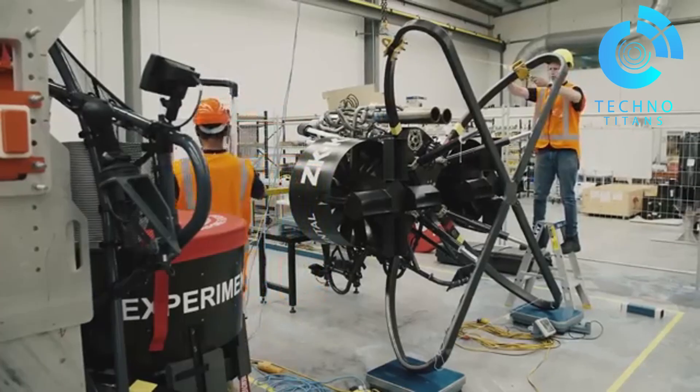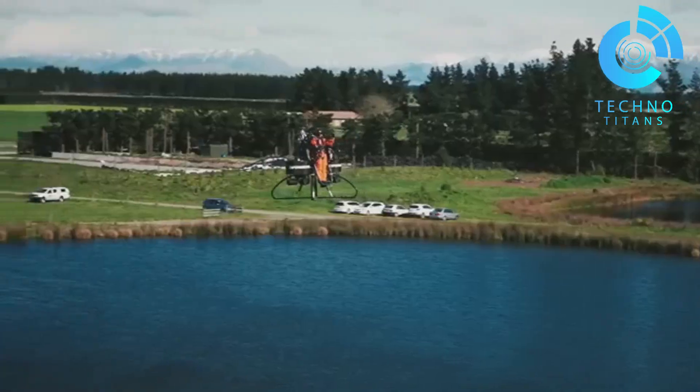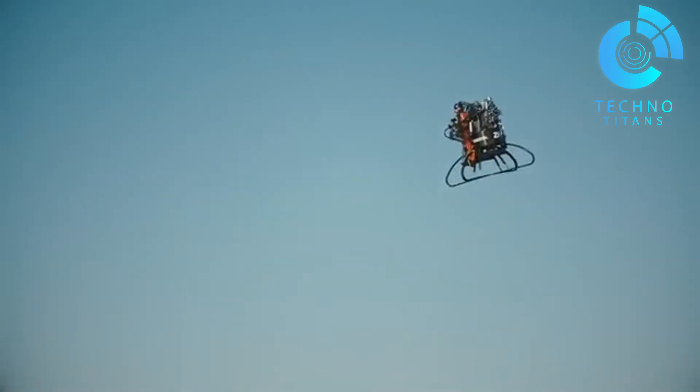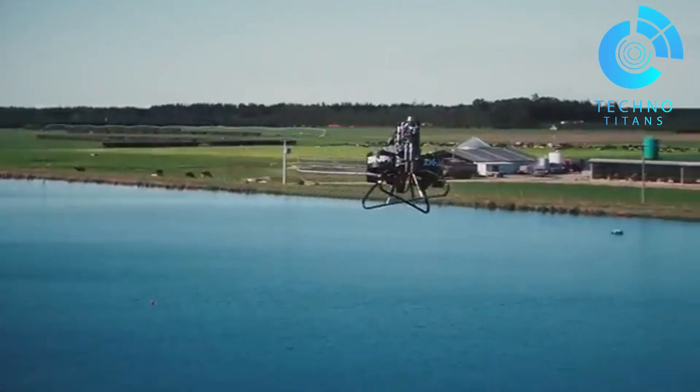Weighing just 200 kilograms, the Martin Jetpack was engineered for maneuverability and control. Even though the company behind it has since shut down, its creation remains a milestone. It's proof of how far innovation in personal flight has come — just imagine where it could go next.